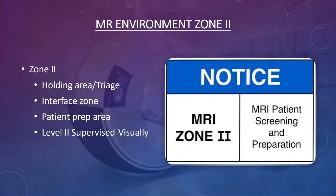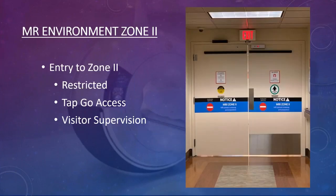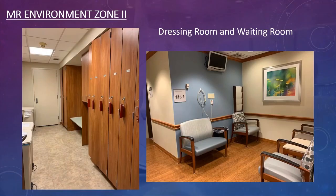Zone two is the holding and interface area where patients are correctly prepped. It should be visually supervised at all times by level two personnel. Entry to zone two is through locked doors, usually with tap-card electronic access. Once behind those doors, you are in a restricted area because you are getting dangerously close to the magnet.